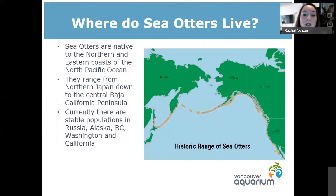Sea otters have quite a large range. They inhabit along our coastline, all the way down in California, up to Alaska, and they range over to Russia as well. They are native to those waters, but they were hunted to extinction in different areas at one point. Right now there are populations in Russia, Alaska, and along the coast of Vancouver Island they have a growing population. If you go to Tofino and out on boats along that coastline, you can actually see wild sea otters. Down in California, around Monterey Bay, that's also an amazing place to see them.